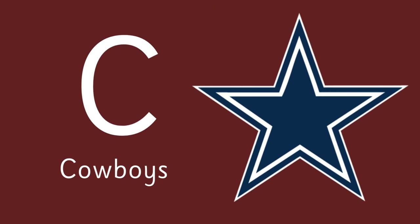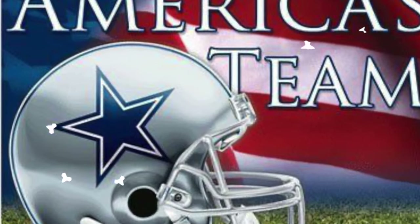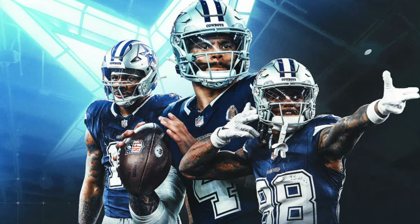What about C? C is for Cowboys! The Dallas Cowboys, often called America's team, is one of the most famous teams in the NFL, known for their rich history and success.